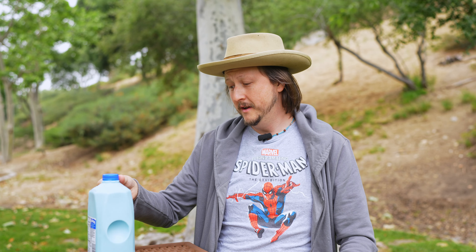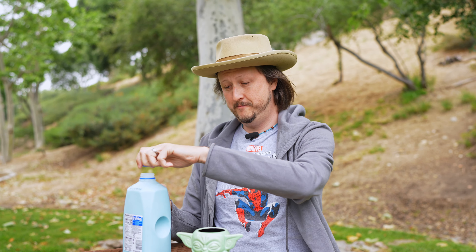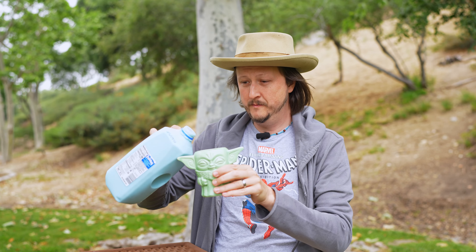For one cup serving, it's 150 calories and it's got 23 grams of sugar. So this is a lot more than just actual milk with blue food coloring, which is how I used to make it when I was a kid.